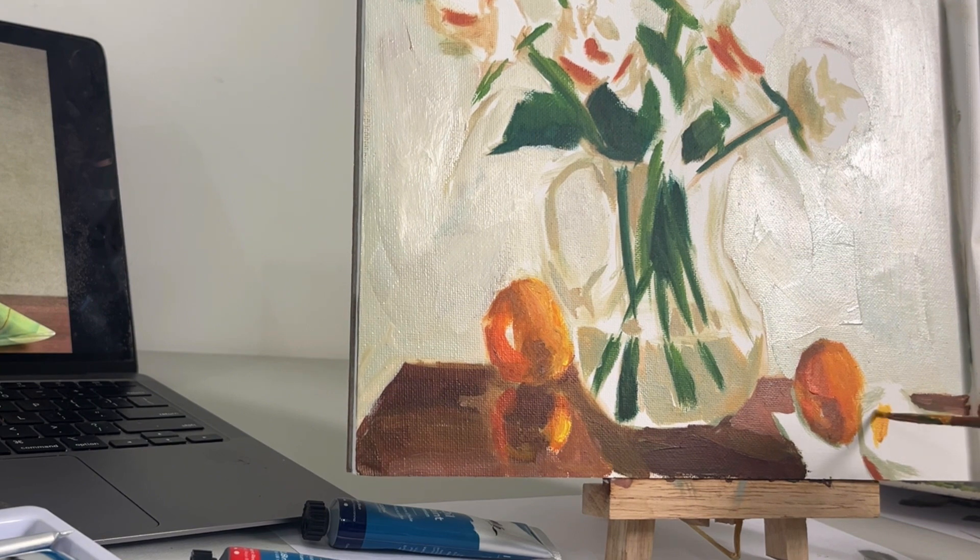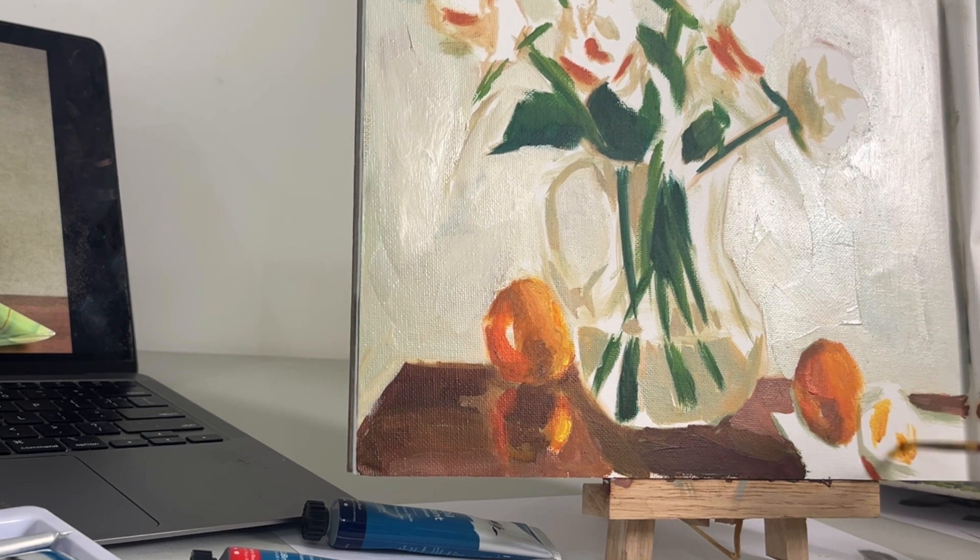I am a bit of an art snob when it comes to paint quality. I know I shouldn't be that uptight, but studio-grade oil paints are just not for me.